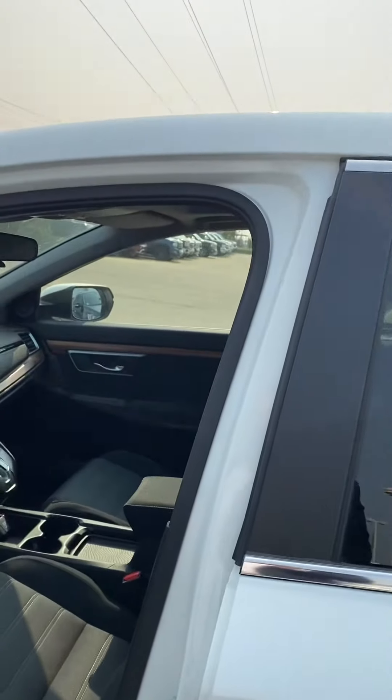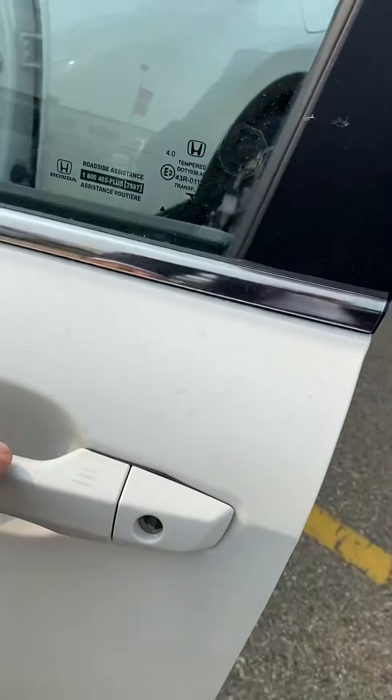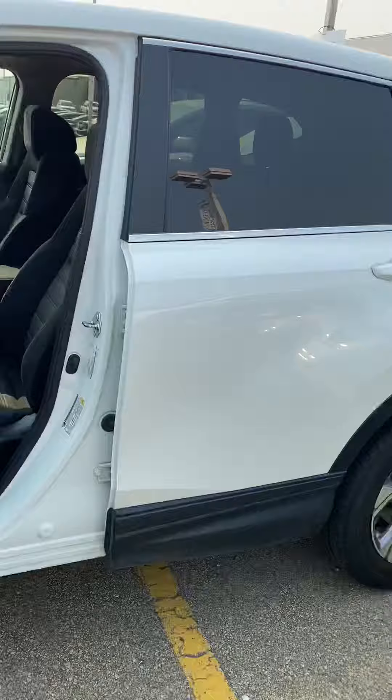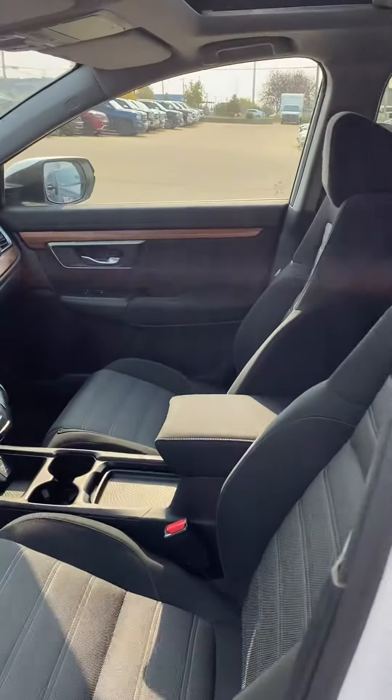Inside, it is push to start, so you have a keyless operation system. Basically just give this button a quick tap and it'll lock and unlock the vehicle for you, as long as the key's in your pocket or anywhere on you. Super handy if you've got groceries or anything else.